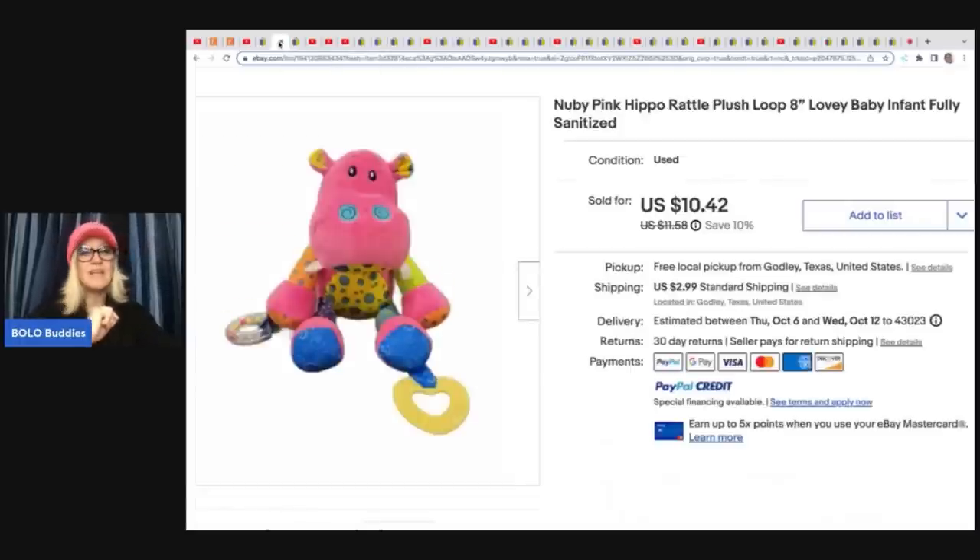I picked this one because this is totally something that I get in my mystery toy boxes all the time, and I kind of just redonate them — and she sold it. I'm like, I need to list these; people are looking for them. This is a nubby pink hippo rattle plush loop baby infant, fully sanitized. She did sanitize it, which is smart because it's got the little chewy things on it. She sold this for $10.42 plus shipping.